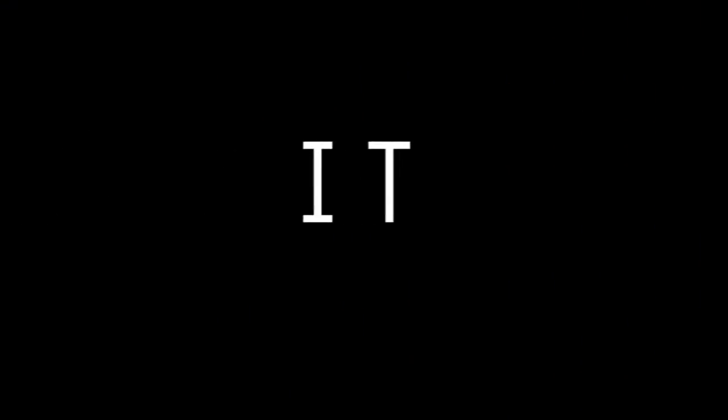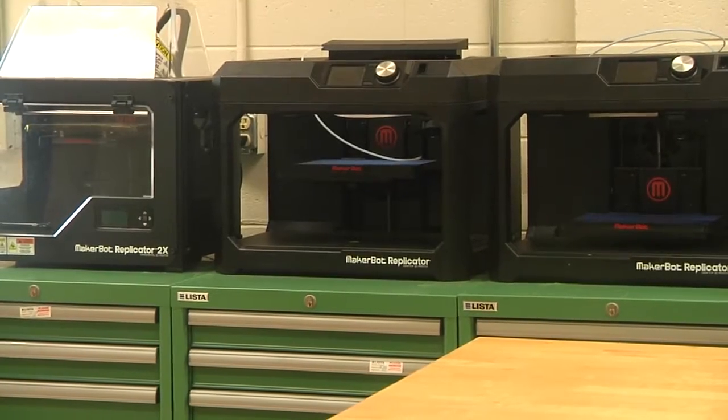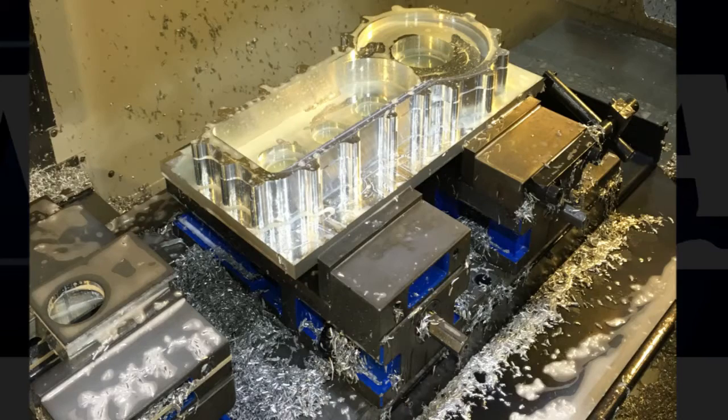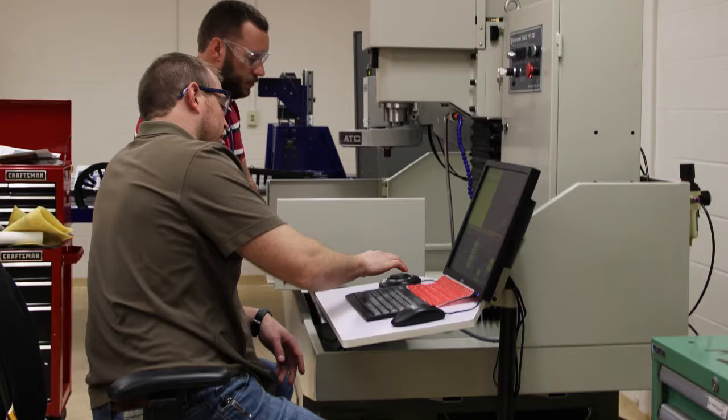The second stage is an IT area which has 3D printing capability, plotters, and things of that nature that takes those initial concepts and puts together initial prototypes. The third area is a workshop space where it can actually take initial concepts and put together hardware.